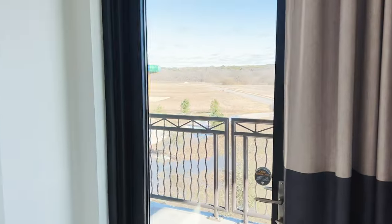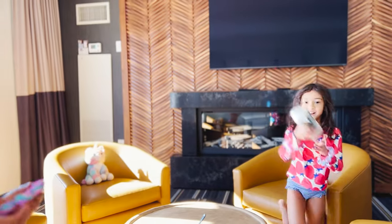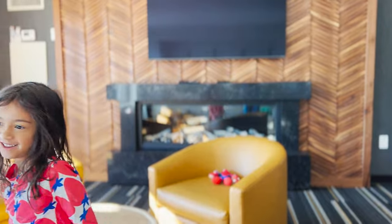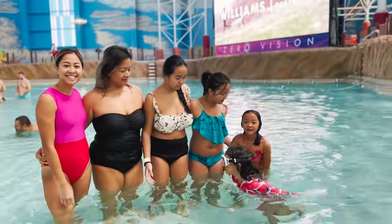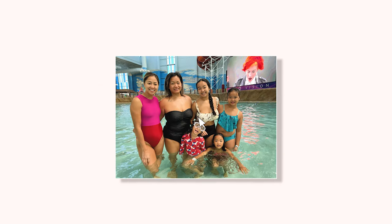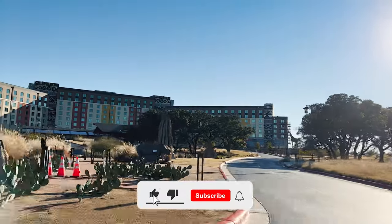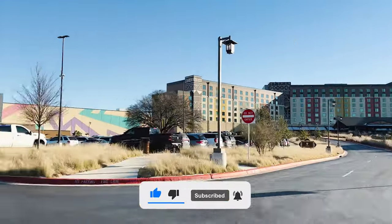We had a great time at Kalahari overall. The most important thing is that the kids really did have a fun time — they loved it. I had plenty of reasons why I personally didn't love it, but overall it's a great place to take the family. There are some pretty easy things they could do to make it more enjoyable, but they've made a very amazing space. If you liked this video, check out some more and hit the subscribe button.